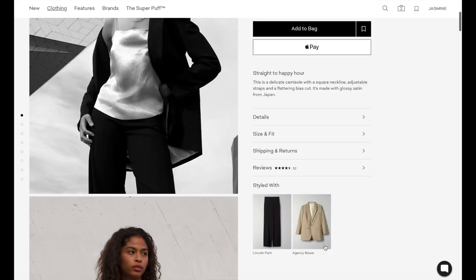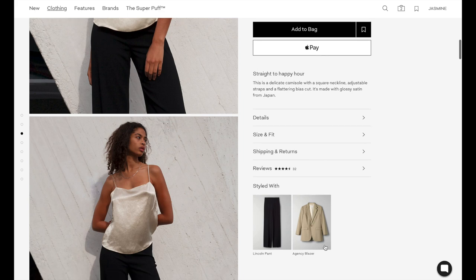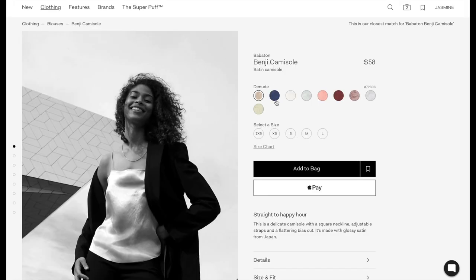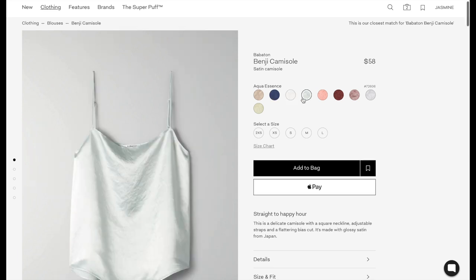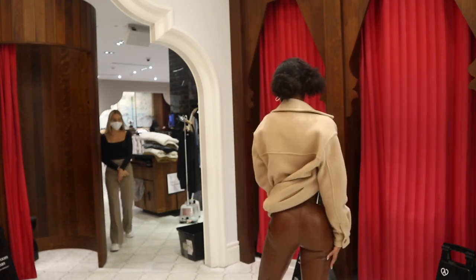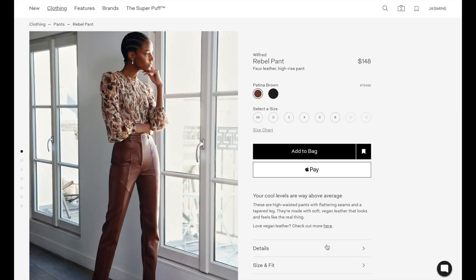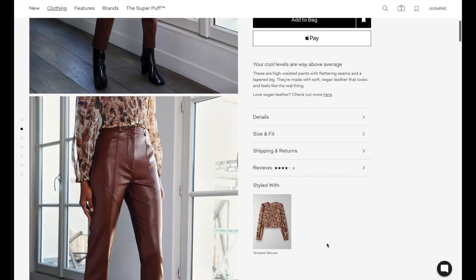For the rest of the look I wanted to keep it chill but still super cool. I paired the Benji Camisole with the Rebel Pant. I love that neutral tone — it's a nice straight across neckline, super easy to toss on with anything. As for the pants, I love the color. They're neutral enough to easily pair with blacks, whites, grays, and even more neutral colors. The vegan leather is so, so soft.